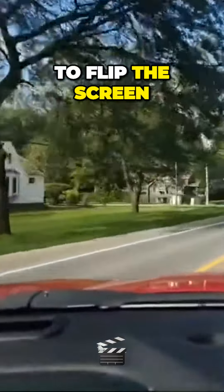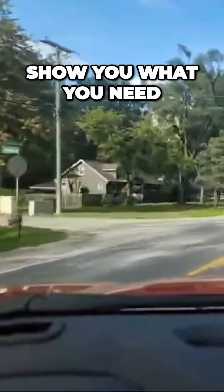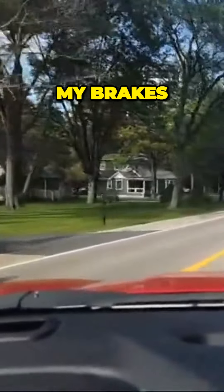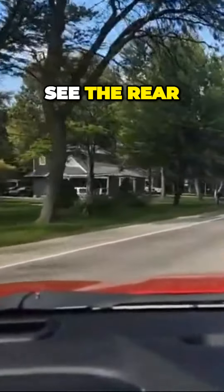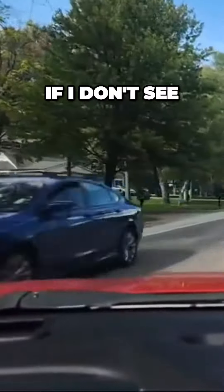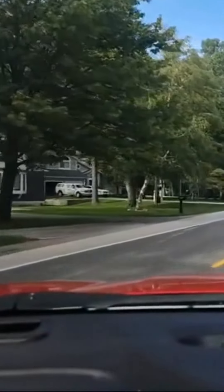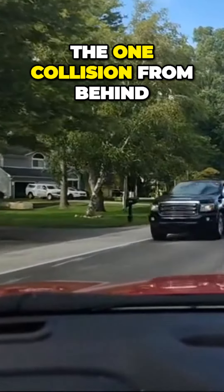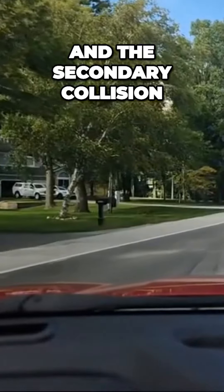I'm going to show you — I'm going to flip the screen in a minute and show you what you need to do. I'm just squeezing my brakes. I want to see the rear of the tires. If I don't see the rear of the tires, I'm going to mark you down. If we get rear-ended, you'll have the one collision from behind and the secondary collision.